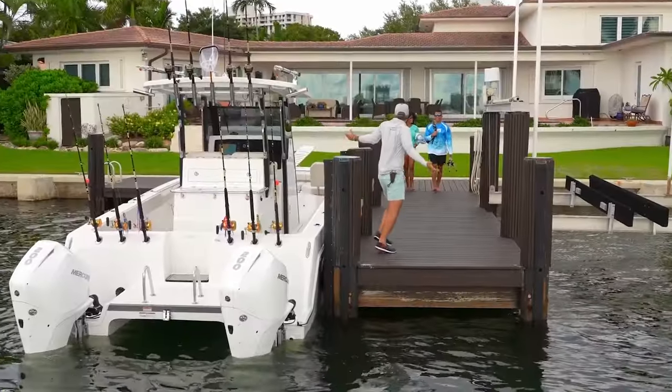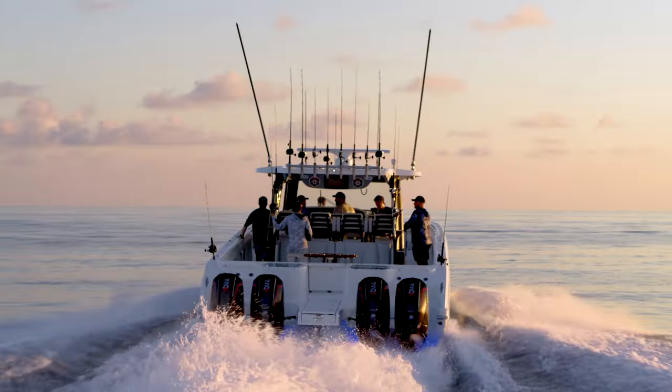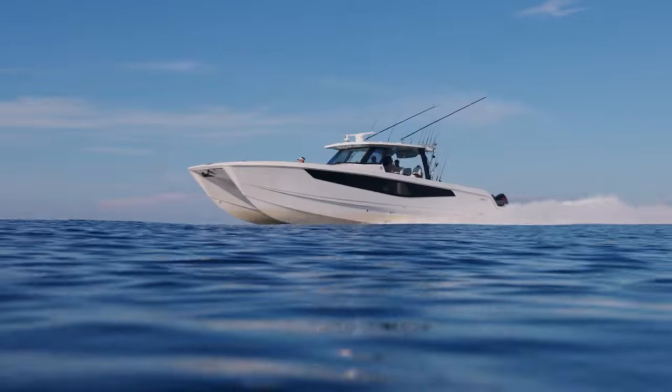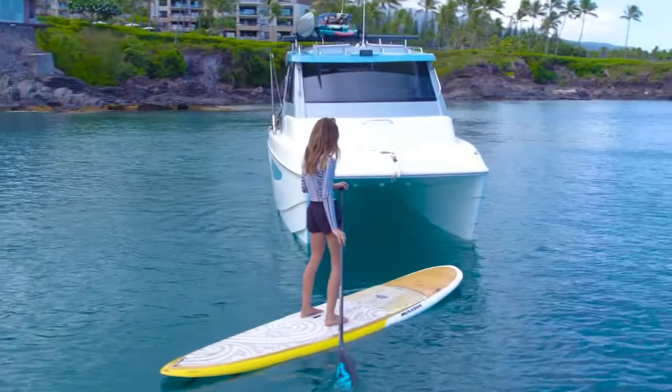Catering to both avid fishing enthusiasts and families seeking thrilling on-the-water adventures. What sets them apart is their unique hull design and wide spacing for best-in-class stability, distinguishing them from most other outboard offshore power catamarans.